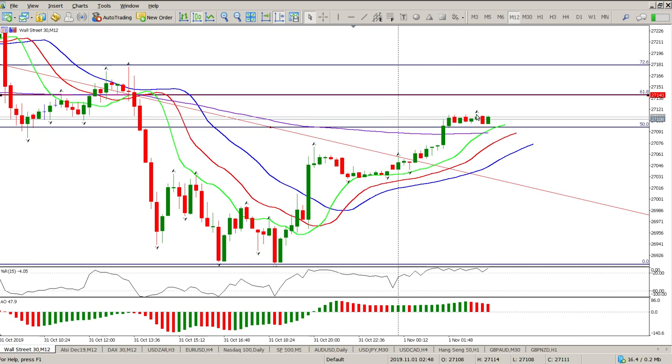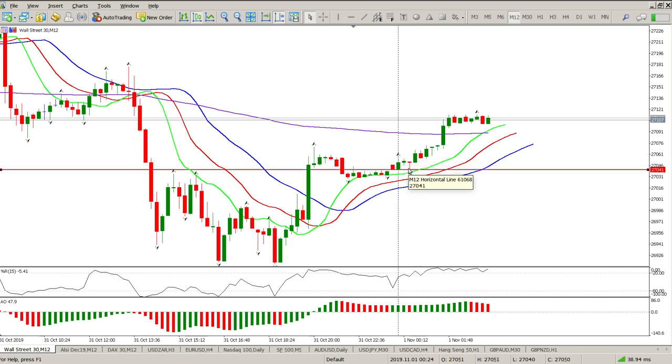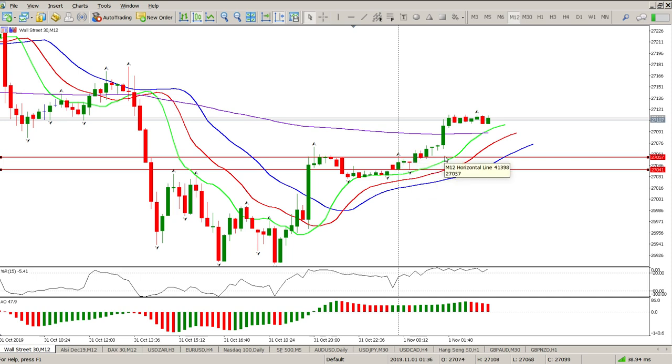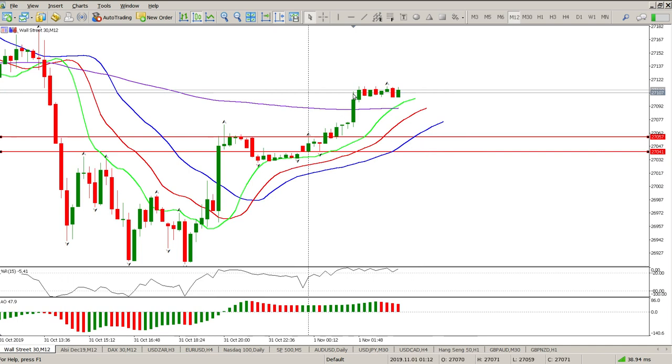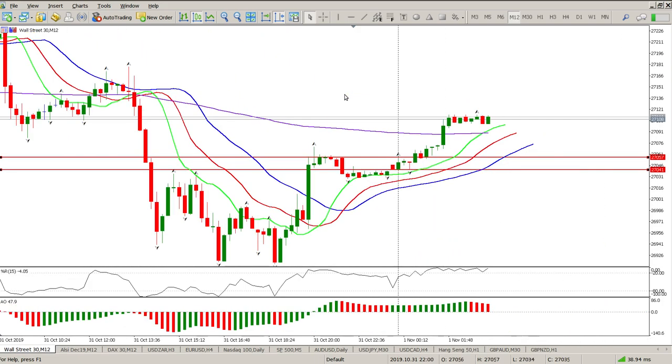Fractal breaks are happening. Purely on Bill Williams, you should be long at the moment and your stop should be below this fractal. You would have added on the break of this fractal here — but I was sleeping anyway. For me today the Dow Jones is proceed with caution, and there's nothing I can see here that I really want to be trading right now.